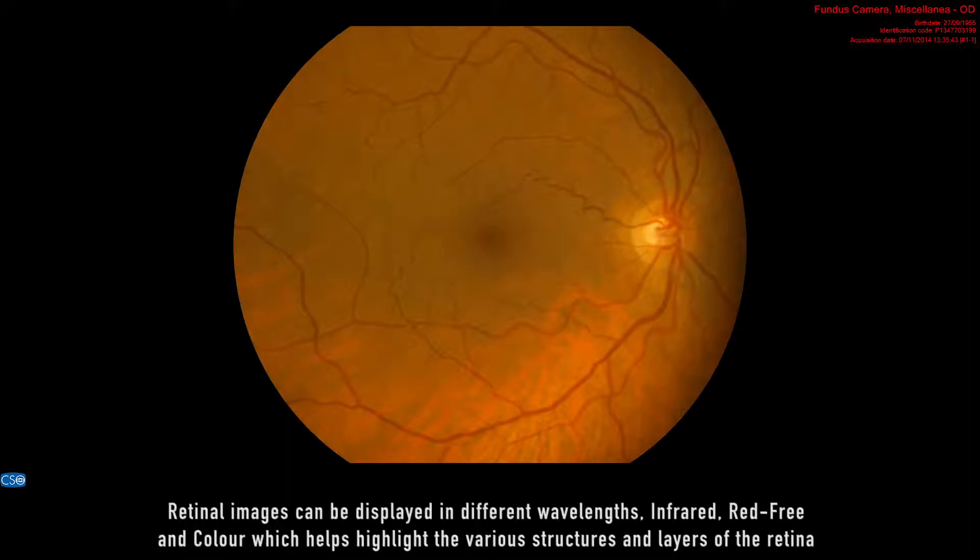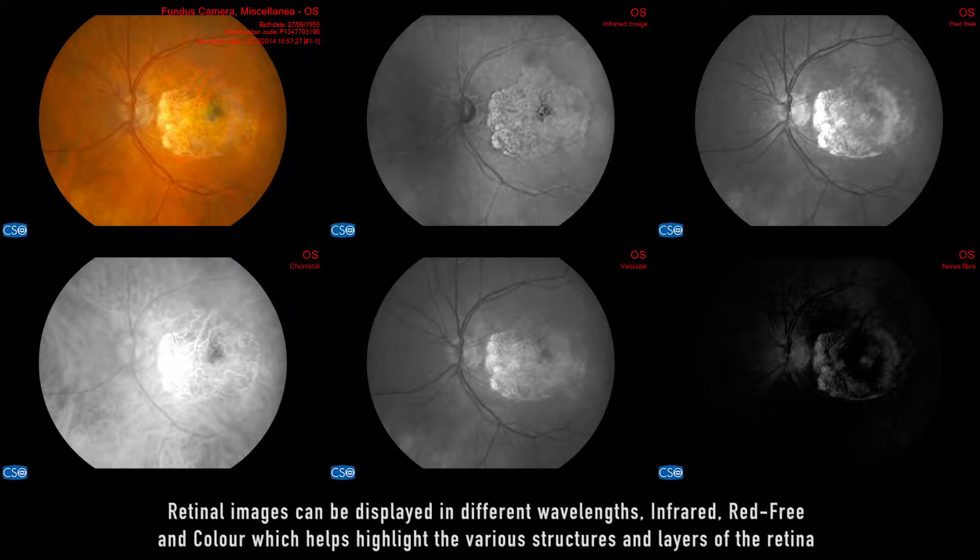Retinal images can be displayed in different wavelengths — infrared, red-free, and color — which helps highlight the various structures and layers of the retina.